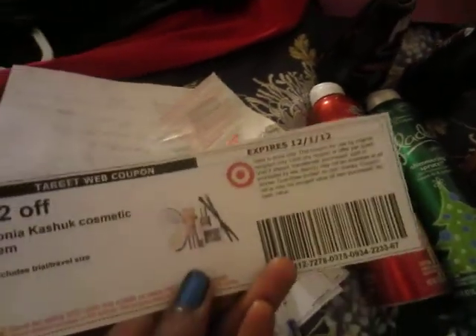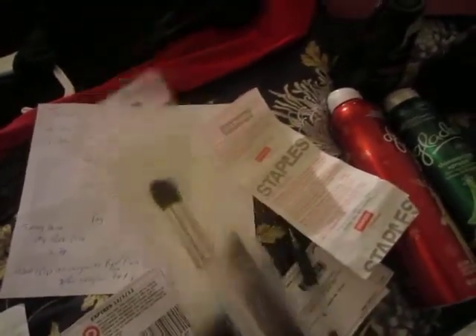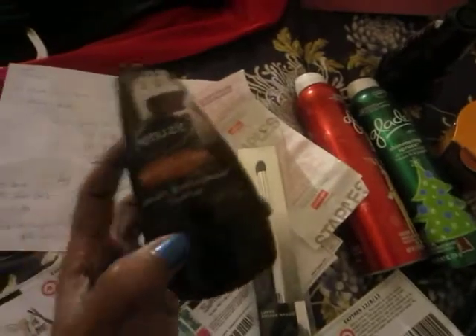I had a $2 coupon that I got from target.com — I don't know if it's still available but you can always check target.com to see. So it was $5.99, I used the $2 coupon, and I paid $3.99 for this eyeshadow brush.